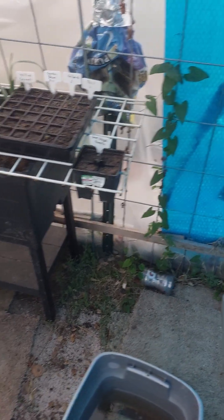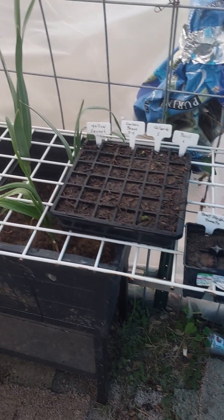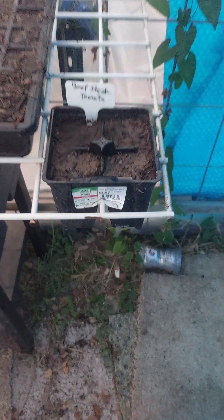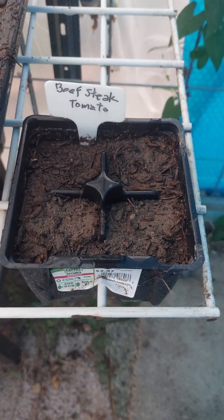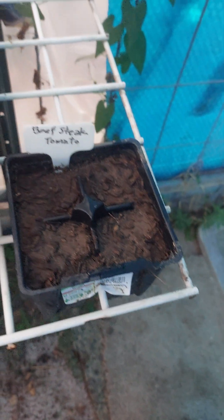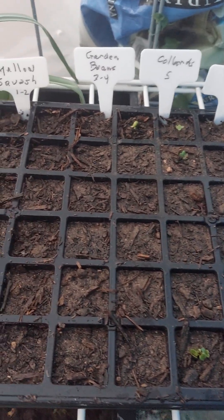Hey all, late afternoon greenhouse seed germination update. Today is the 22nd of February 2023. I'll just run through what I've got: beefsteak tomatoes planted about — I think this may have been as much as a week ago — basil, collards, garden beans, and yellow squash.